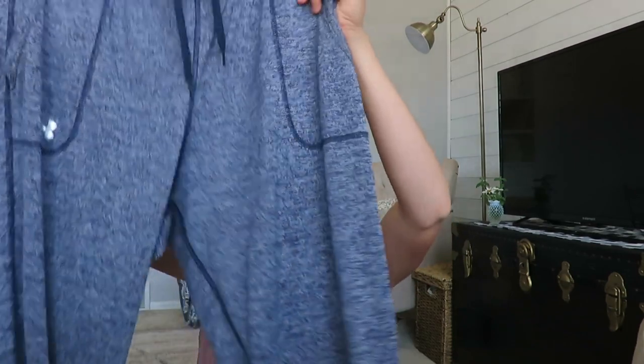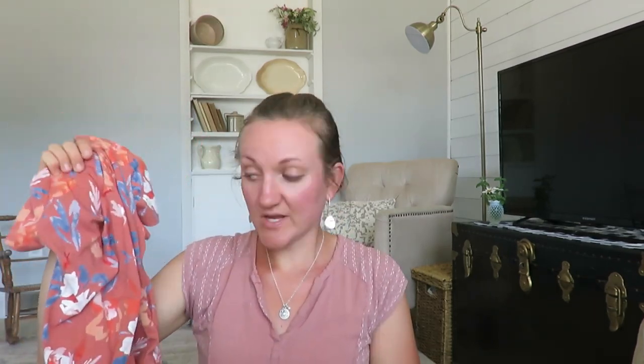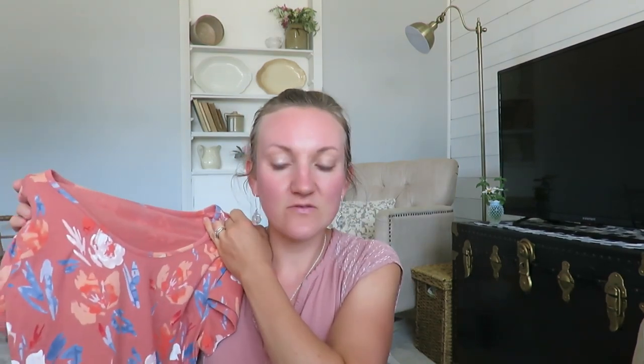I bought these Under Armour pants — I want to say they were a dollar or two. They're sweats and I don't have a pair of sweatpants — I could wear them or resell them. It's Under Armour, a pretty name brand. They're women's blue in a jogger style with a cropped leg on the bottom. This is an Isabel maternity dress — really pretty with nice florals and ruching on the side to help with the belly. It'll probably be one to resell; I already took pictures of it.